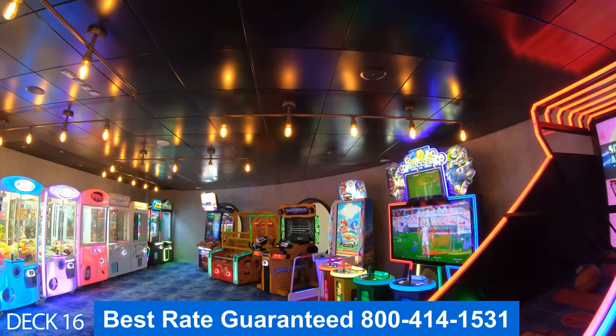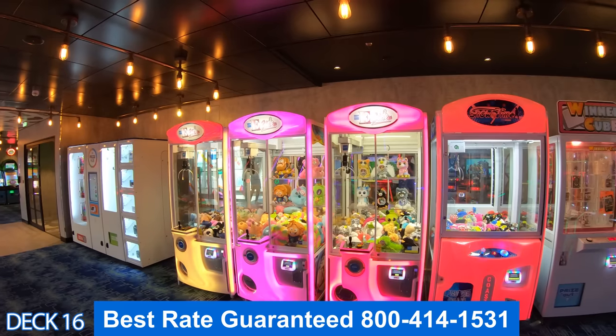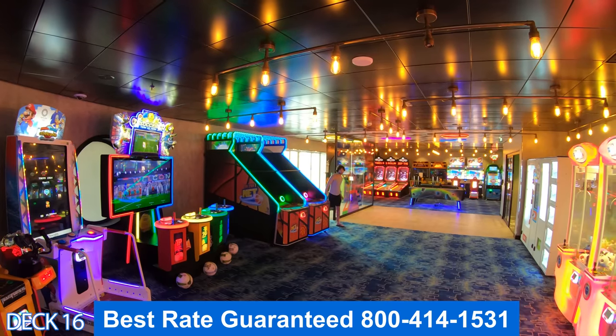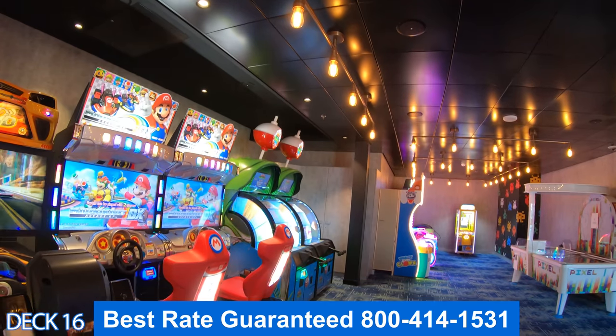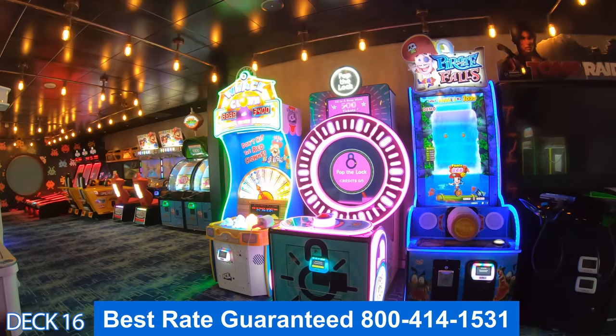Let's take a look at the arcade. Play some Pac-Man or maybe Space Invaders, get into a nice air hockey game, win some tickets and win some prizes. Keep in mind that you do not use money for these machines — you will use your key card.